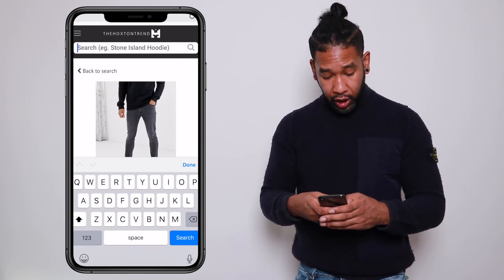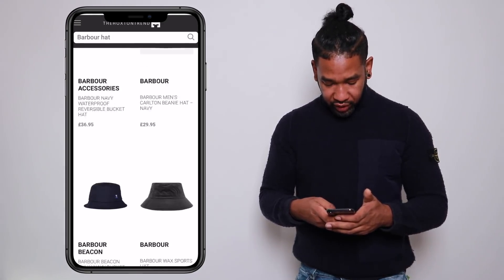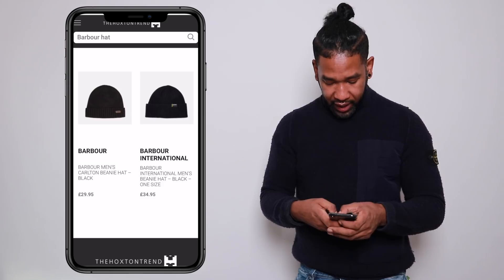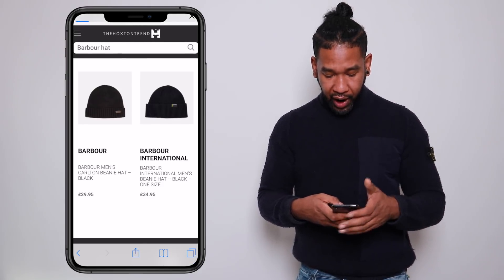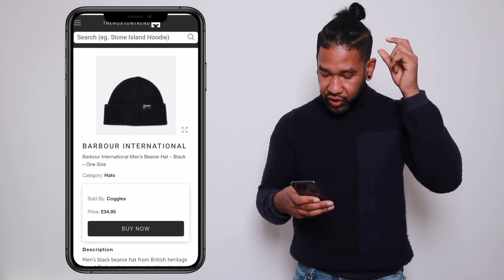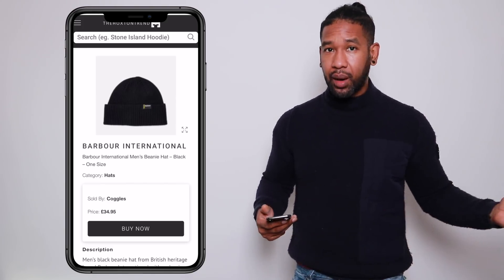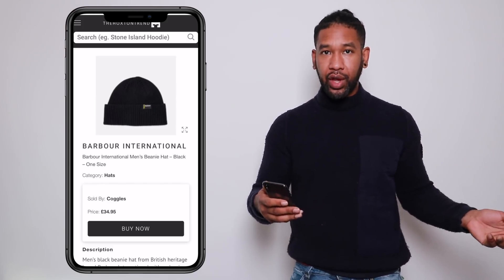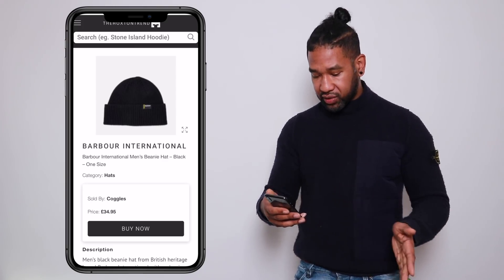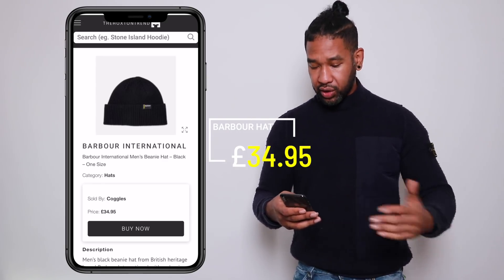I'm going to search for a Barbour hat. This is the one I want right here — the £34.95 Barbour wool tight beanie hat. Nice and plain with a little Barbour logo on the side. Barbour is actually really good quality for the money — £34.95, available at Coggles. One size fits all so I don't have to worry about sizing. That's good, I'll go ahead and get that one.